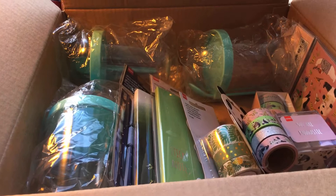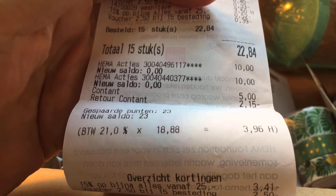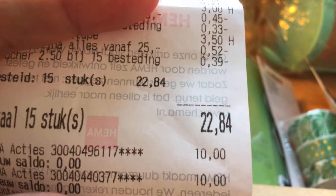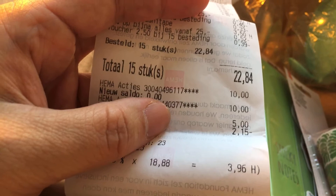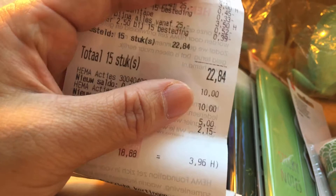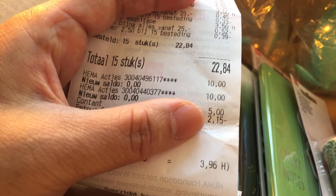I have here the receipt - 15 items, and I paid 2 euro 84 because I had two gift cards. So I only paid 2 euro 84. I paid with a five euro bill so I got my change back - 2 euro 15.